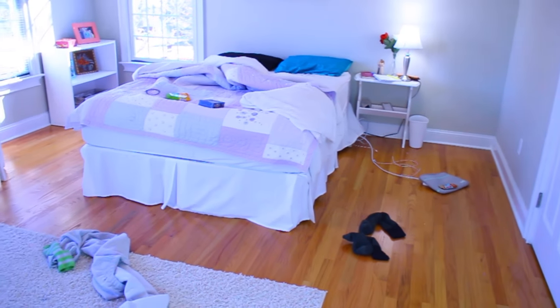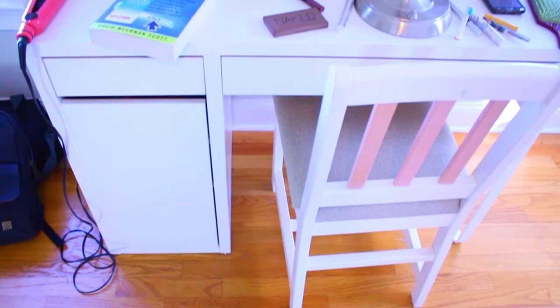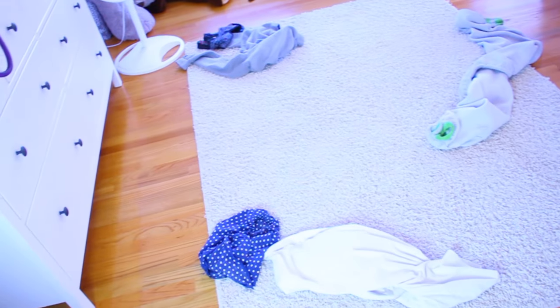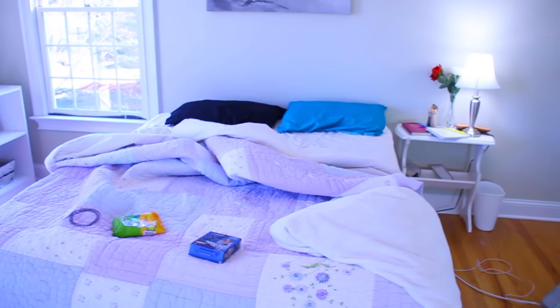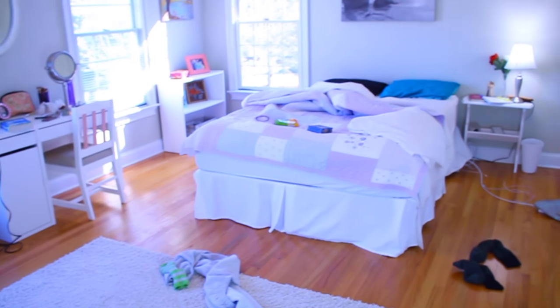Let's get into my weekly cleaning routine. This is how my room looks today, but sometimes it'll be messier or sometimes it will be less messy, so the amount of cleaning I have to do really varies on the status of my room's cleanliness. But this is the basic routine that I like to do on a weekly basis.